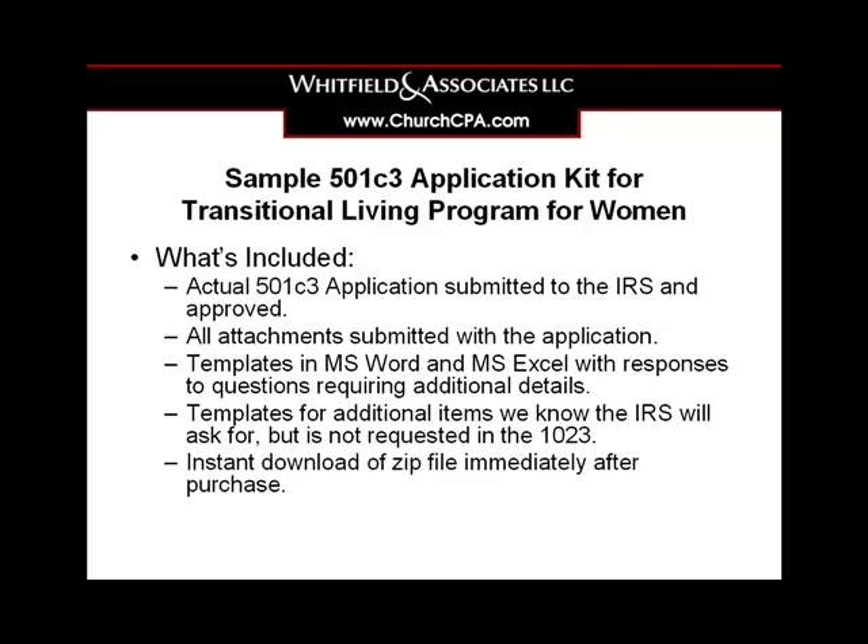Once you make your purchase, you'll receive an email with a link to instantly download a zip file that contains your PDF file, Microsoft Word, and Excel documents.